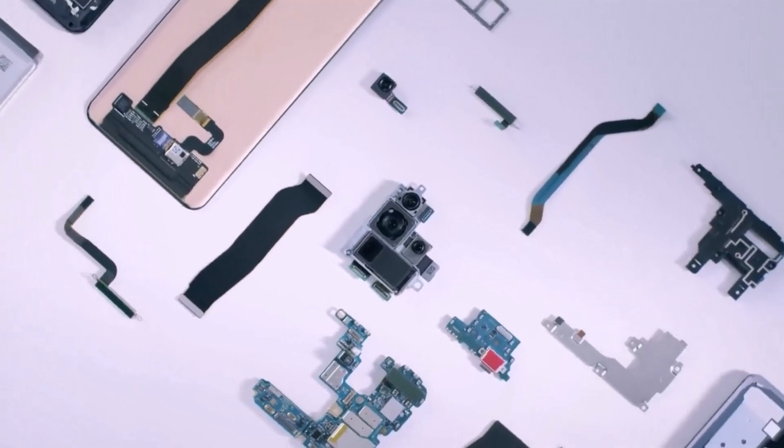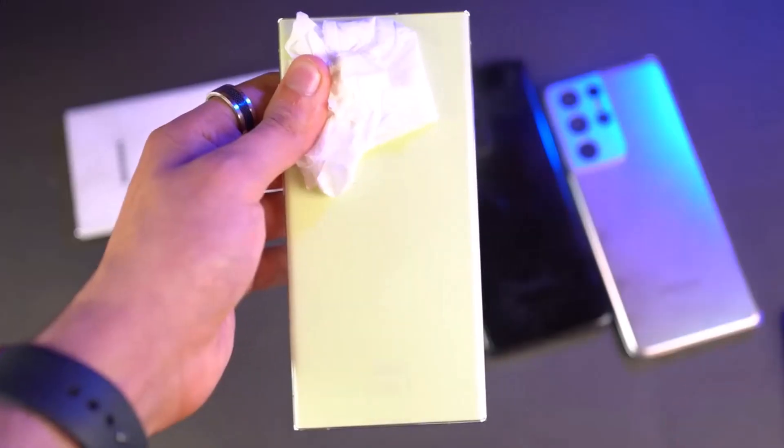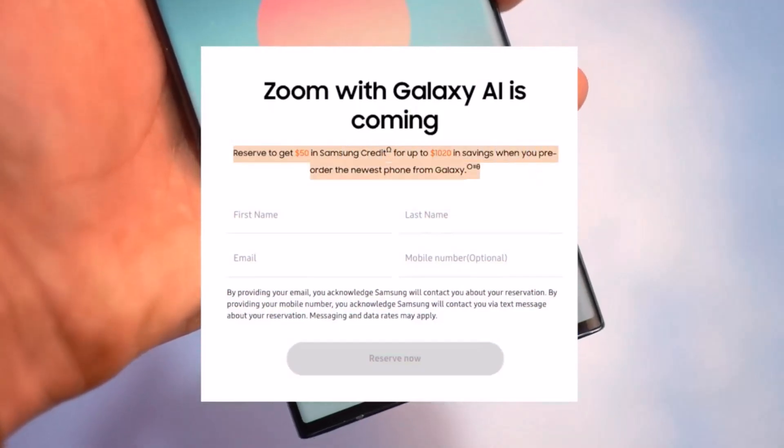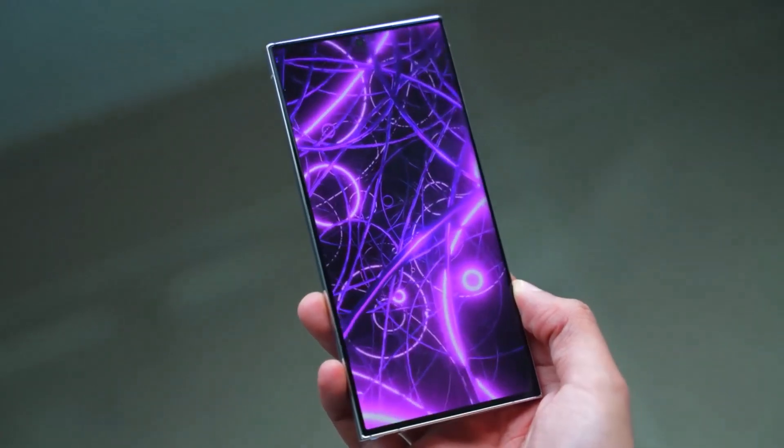The Galaxy S24 Plus will also be coming with a price tag of 1,149 Euros, which is also a $50 discount.